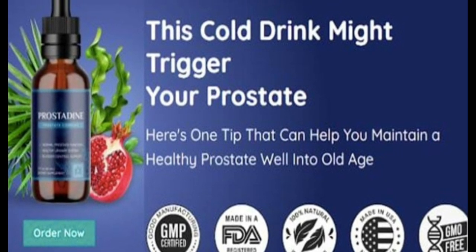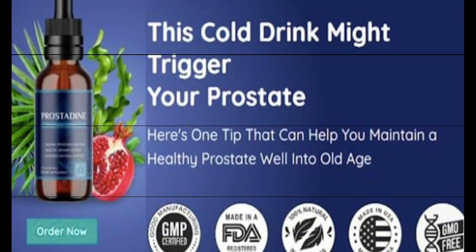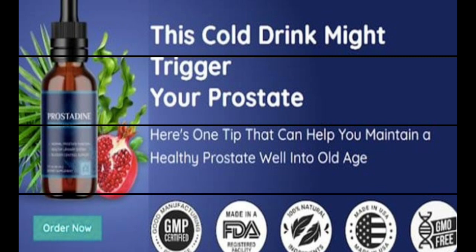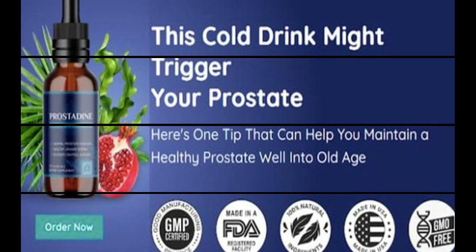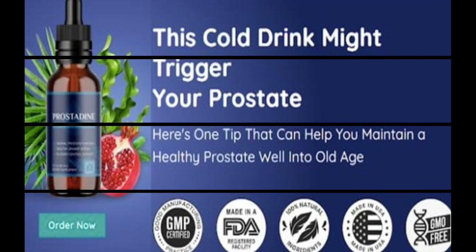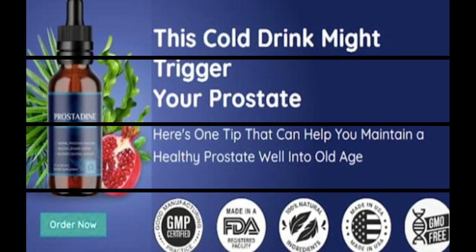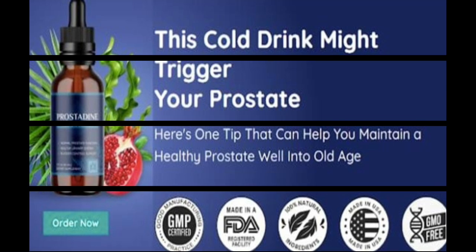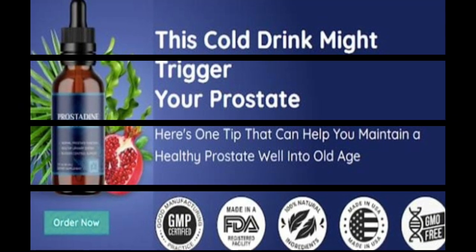For Prostadine to work, you need to take the treatment seriously. You need to take it every single day. Simply put drops of the supplement directly into your mouth or mix it with your preferred beverage to get the most out of it and ensure that the effects last as long as possible, or else you won't see great results and you'll actually get a little frustrated.